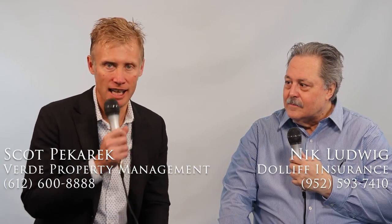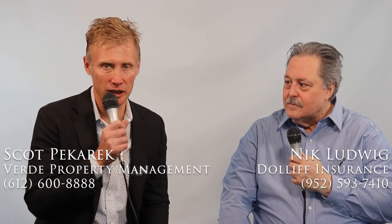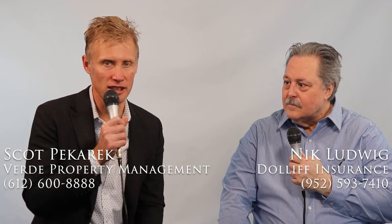So this was indemnification, hold harmless, and more. If someone wants to talk further, Nick Ludwig's phone number is 952-593-7410 and his email is NLudwig at dolliff.com — that's D-O-L-L-I-F-F. I'm Scott Picard with Verde Property Management. We hope this content has been useful. You can reach us by phone or text at 612-600-8888, or online at Verde-RealEstate.com.